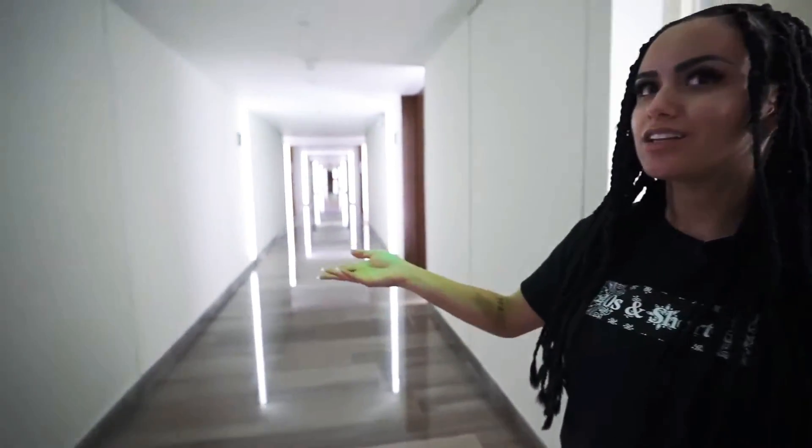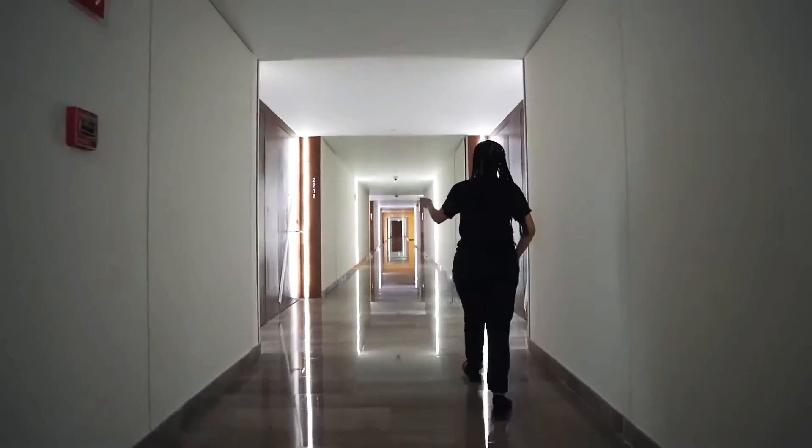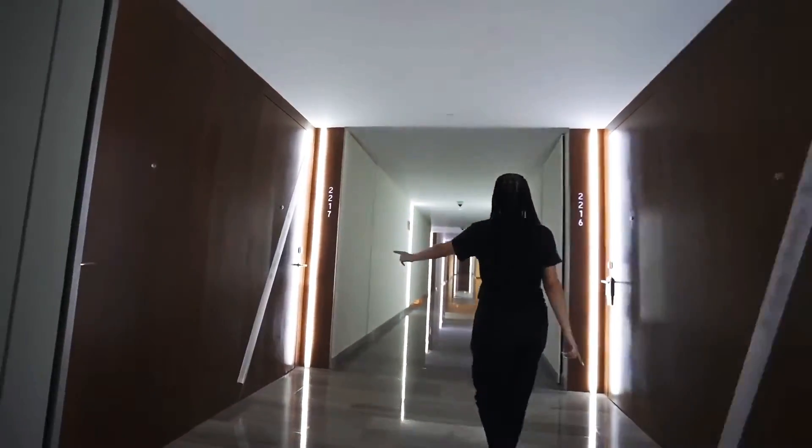I'm going to show you guys a secret little floor that we have access to — only for preferred members and preferred clients. These hallways are so beautiful, look at these doors! So many people here are celebrating things — we've seen happy birthday, just married, all kinds of things on the doors.